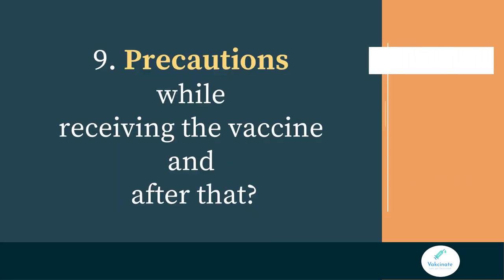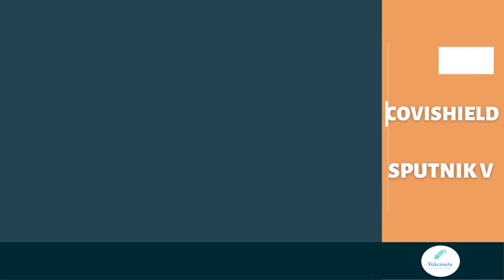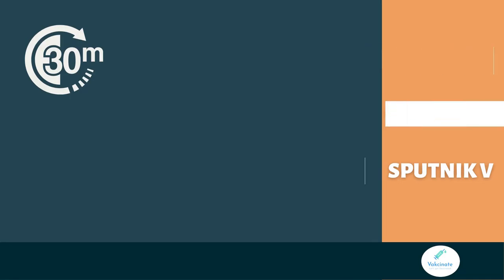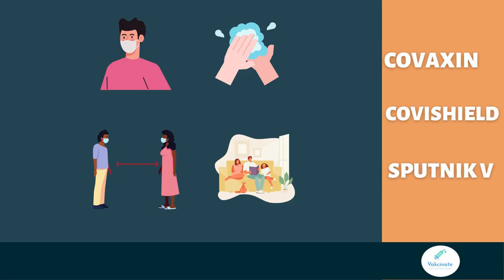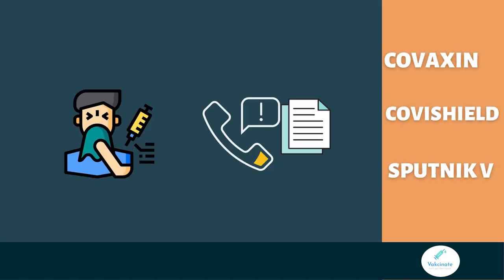A very important question: what precautions should you take during and after vaccination? Wait at the vaccination center for at least 30 minutes after getting vaccinated to look for any immediate adverse reactions. Make sure you follow COVID-appropriate behavior — keep wearing masks, wash hands, maintain social distancing, and stay at home, even after vaccination. In case of any health concerns after vaccination, contact your healthcare worker immediately.